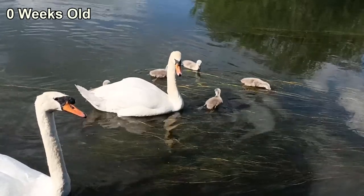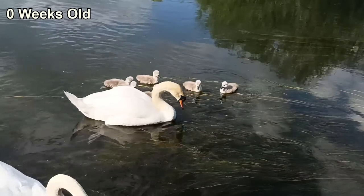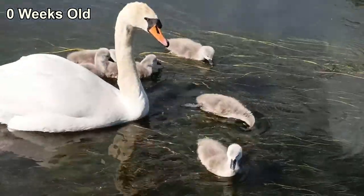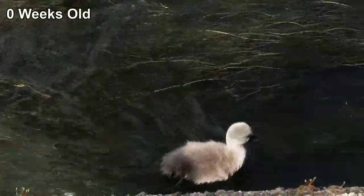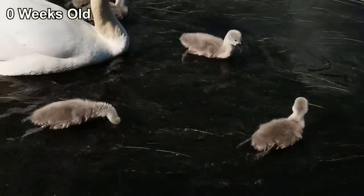Thankfully over the following weeks the family would grow used to my presence and allow me to get much closer, but at this point in time while the father was protective, the mother had just spent weeks on her nest so was much more focused on feeding. Luckily for her babies, this is a skill that they need to learn quickly, so her need to bulk up was also teaching them how to find their own food.